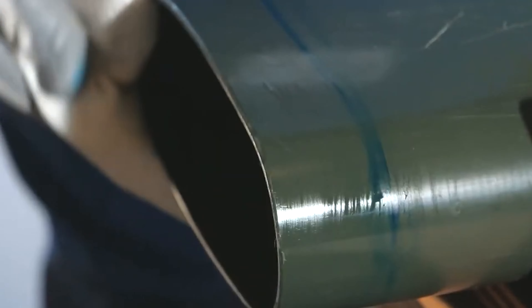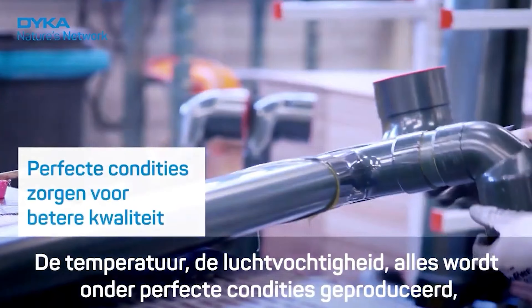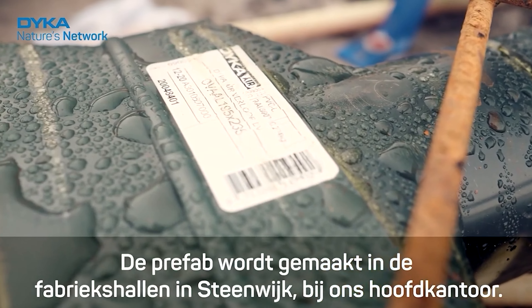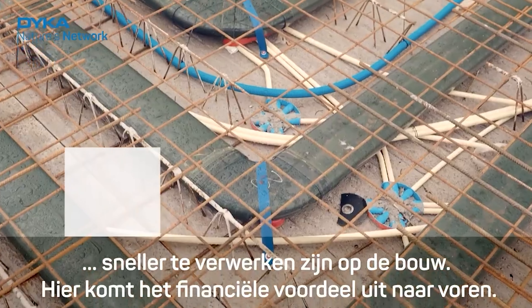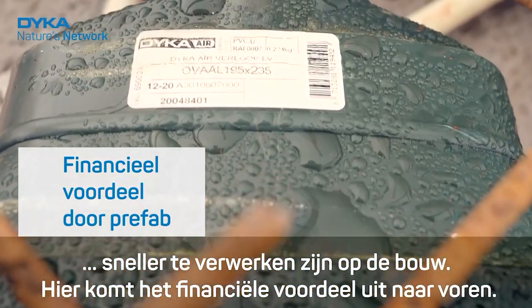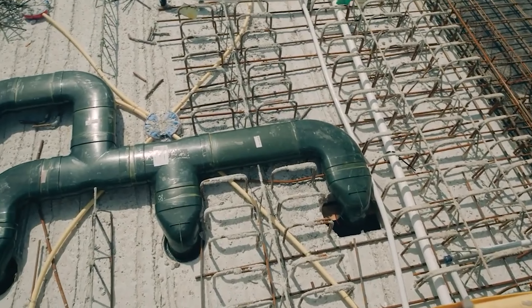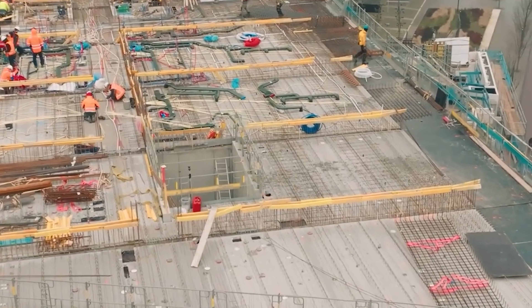Its clever design makes air circulation more cost-effective while maintaining a blissfully low noise level for residents' comfort. Even the most intricate building curves pose no challenge, thanks to its impact-resistant PVC construction. Wonderwoods isn't just a residential complex — it's a testament to how technology and nature can harmonize for a healthier, greener future.